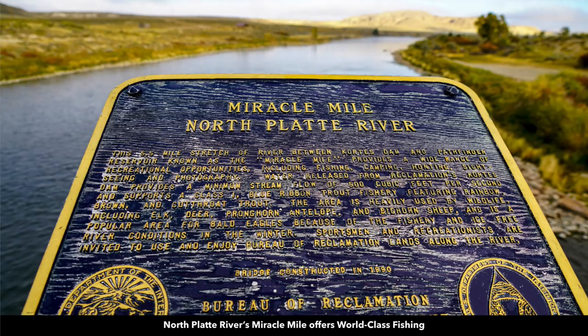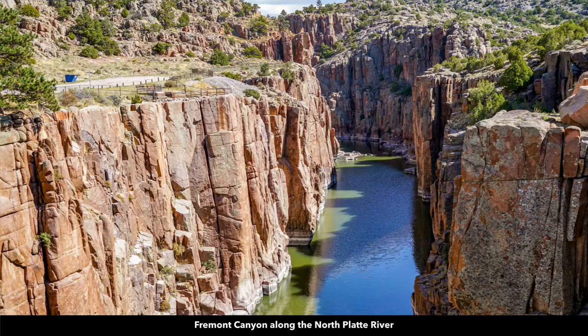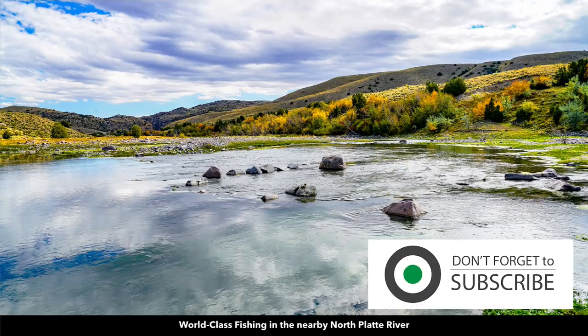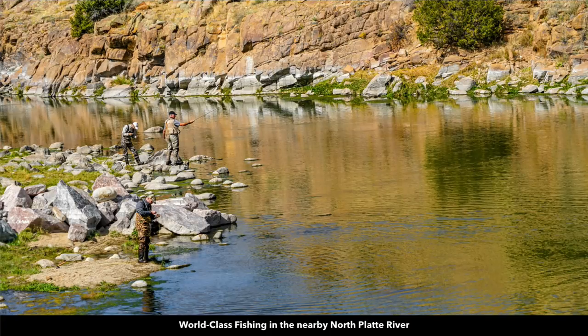There are also lots of wild horses. Here are some photos of the Miracle Mile along the North Platte River — again, the Miracle Mile offers world-class fly fishing. This is Fremont Canyon. This is the North Platte River further north, closer to Casper, where our photographer captured some fishermen. Our photographer also captured the North Platte River along Fremont Canyon and where it comes out of the canyon — an incredibly beautiful area, highly desirable for fishing.